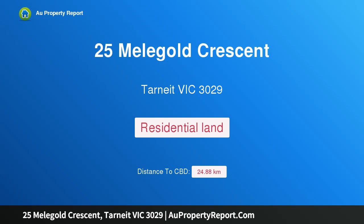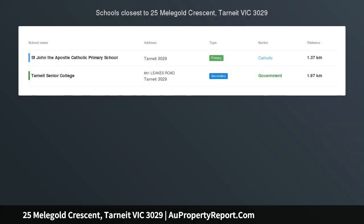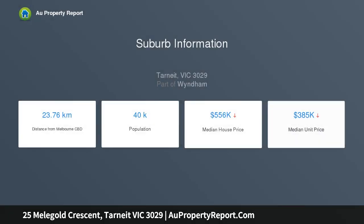Hi, I am glad to introduce Property 25 Meligold Crescent, Tarneit Victoria 3029. Be part of Verdon Hill. Located on a new subdivision, on offer is a titled, regular and flat block of land of 320 square meters, 12.5 by 25.6.